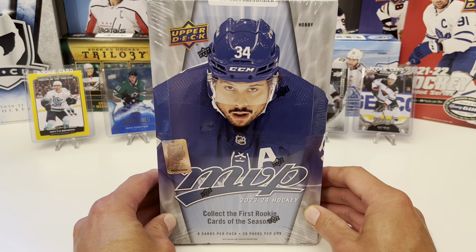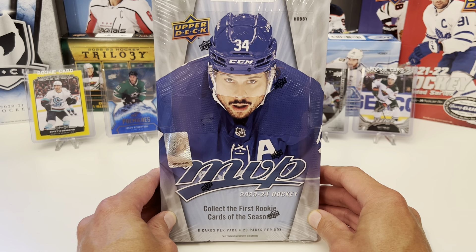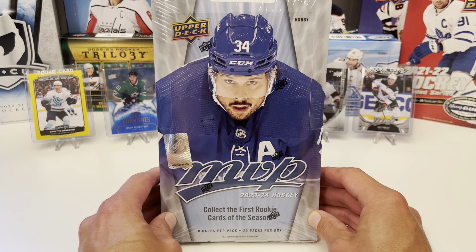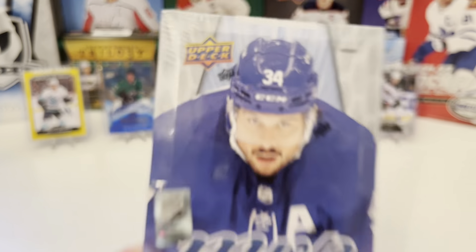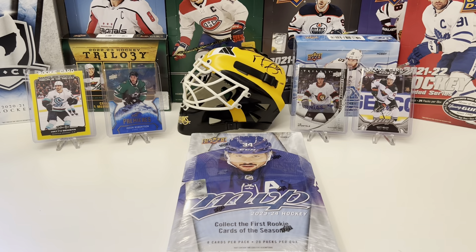On this episode, the newly released 2023-24 MVP Hockey, with Mr. Awesome Matthews staring you down. But before that, another giveaway.